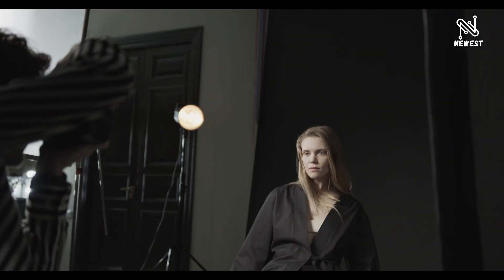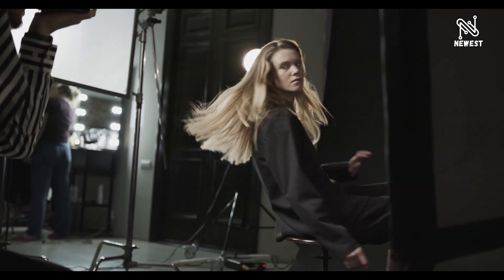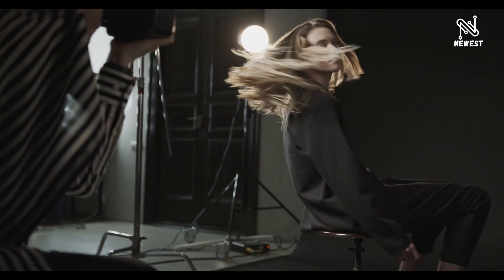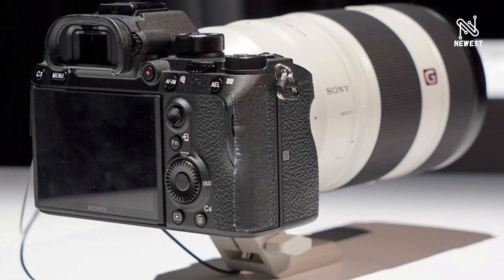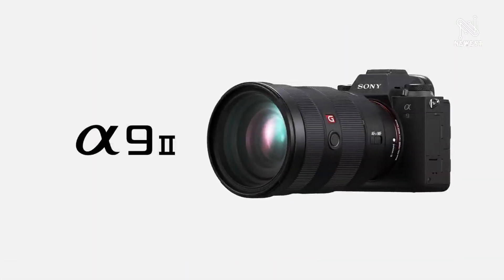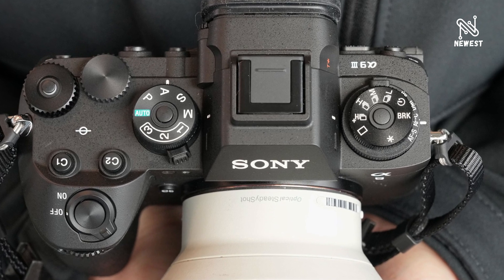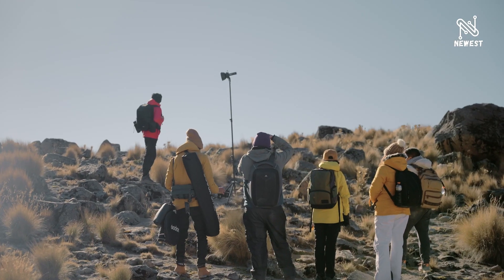The Alpha 9 III includes updated features such as the latest AF algorithms to achieve high AF accuracy down to light levels as low as EV -5 in AF-S mode at ISO 100 equivalent with an F2.0 lens, AF tracking for continuous shooting at F22, and a pixel shift composite shooting feature that provides the ability to combine multiple consecutive images into a high-quality composite.